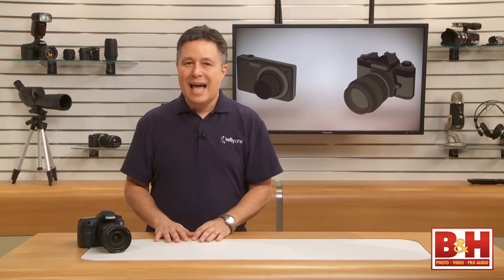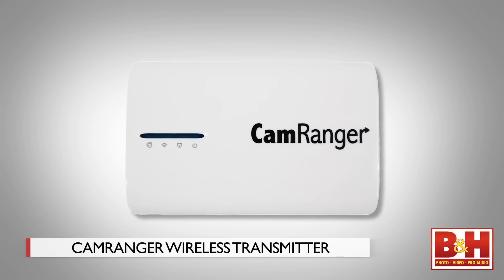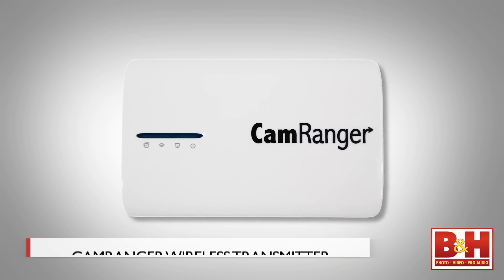While the 7D Mark II doesn't have onboard WiFi, if a pro needs to cover a live sporting event and upload files right away to a DLNA media server, the WFT-E7A does exactly that. On the other hand, if you just want normal WiFi file transfer capabilities or WiFi remote control, it'll be less expensive to add something like a CamRanger — just make sure they've updated their firmware to support the 7D Mark II.